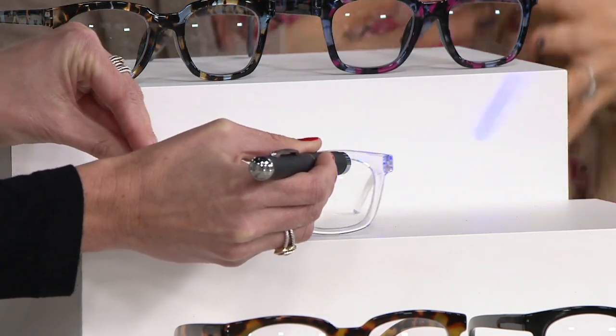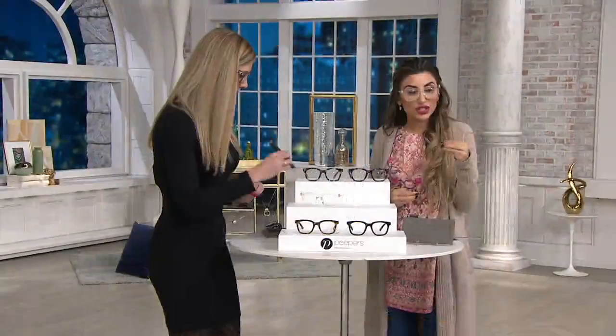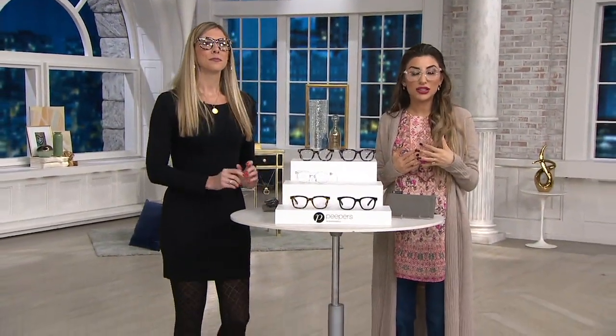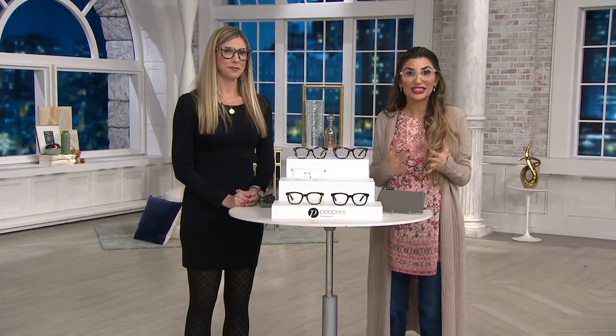How cool is that? Plus, they're cute. There's more information on your screen so you know the kind of quality you're getting for this price — it's unheard of. And again, you can find these in fancy retailers.